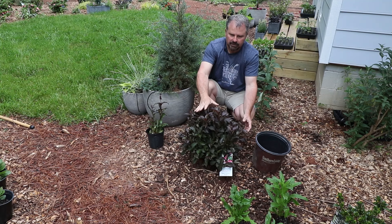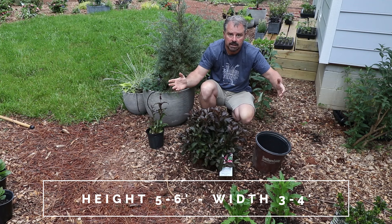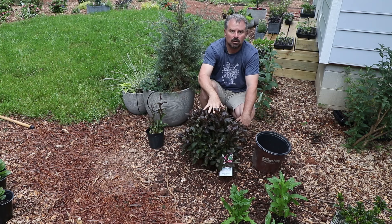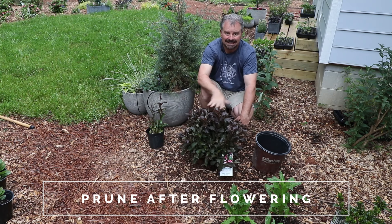It's kind of a vigorous growing Weigela. It can reach five or six feet in height and maybe three to four feet in width, and it has a little bit of an arching habit to it. The height can be controlled — they can be pruned after they flower, and they can also be fertilized at about that exact same time.